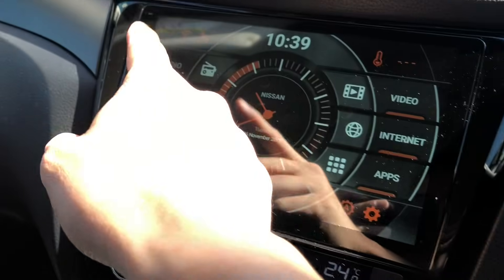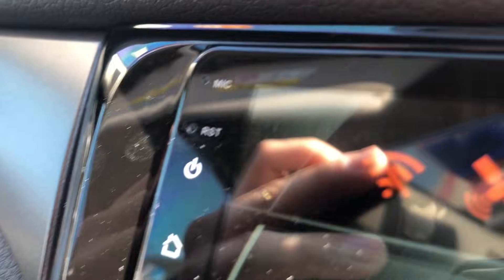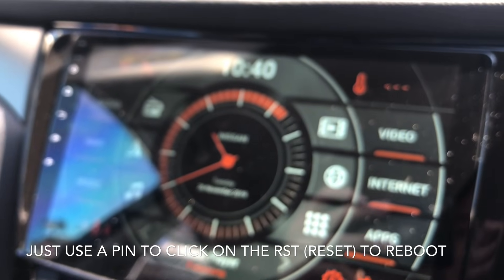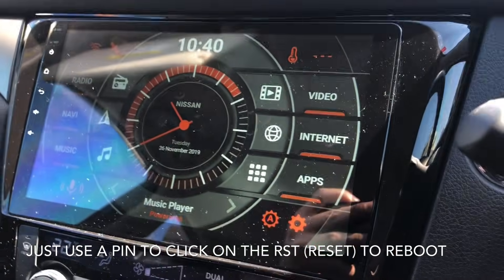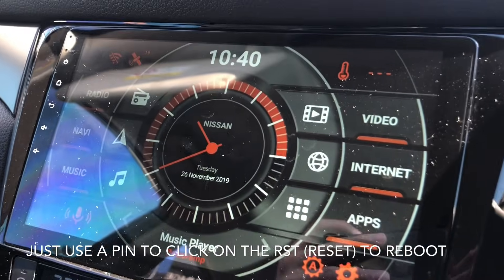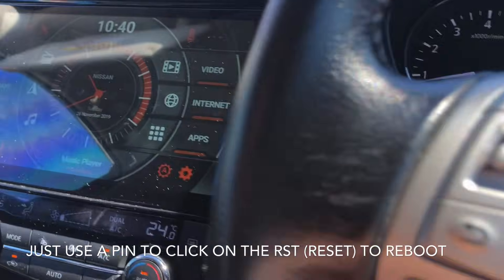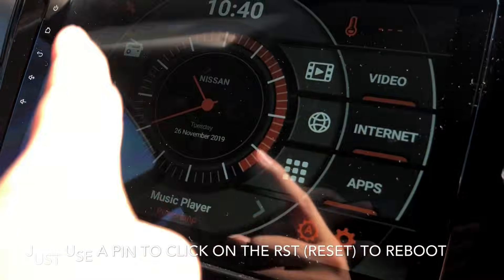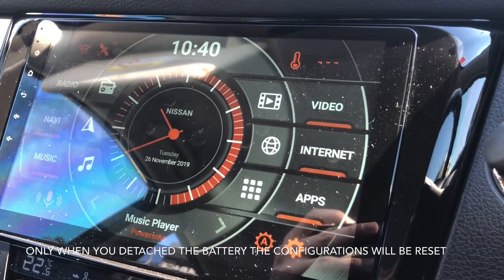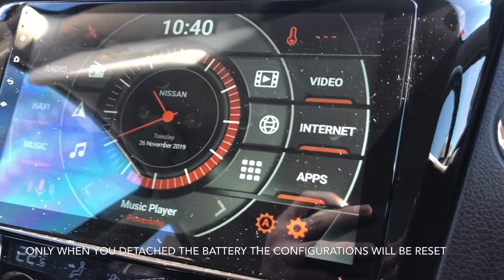What happened earlier is that the guy helped me use a pin to click on the reset RST button. So once it's reset, everything is back to normal. I think it shouldn't really be called a reset — you should call it a reboot or soft reboot instead. Because all the buttons, configuration, the steering, and everything else here is still intact, it's still not been changed. So I think it's easier for people to understand if you just call it a soft reboot, because no settings have been changed.